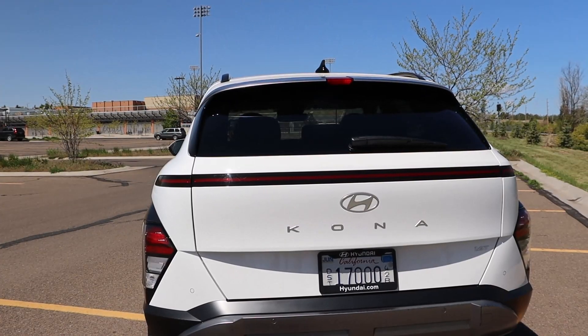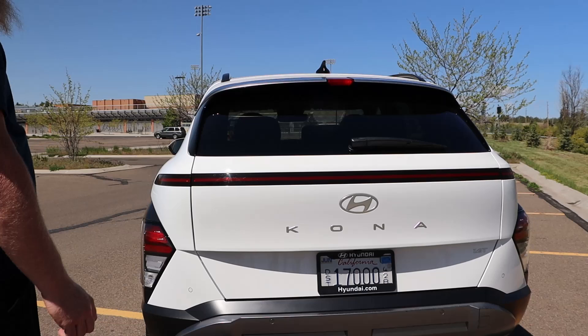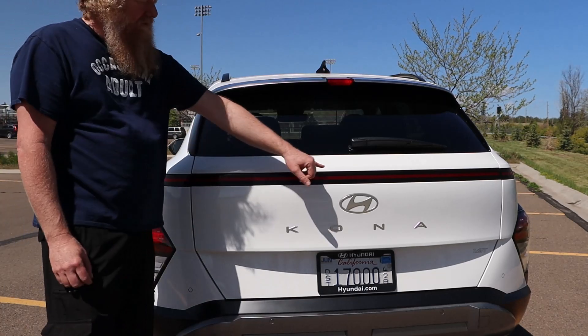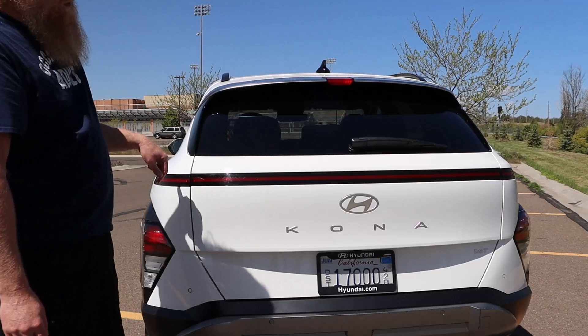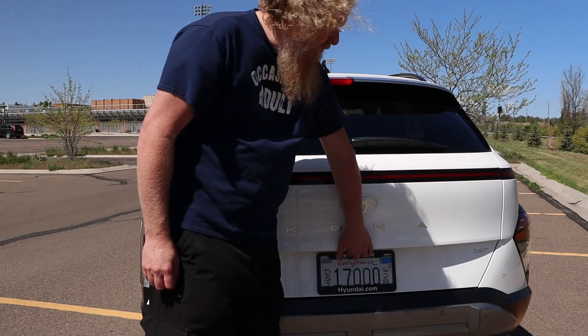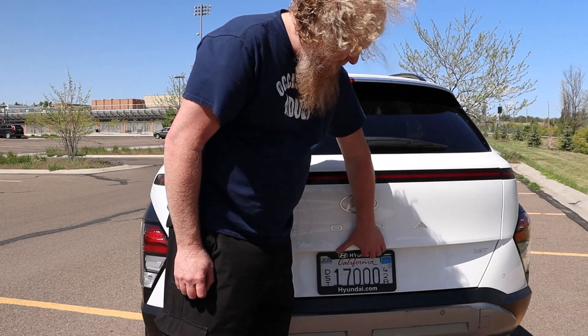In a way, the back is contrasting what's happening on the sides — it's smooth, simple, not a whole lot of lines. This light runs all the way across, and that's a new Hyundai look you're going to see on all their vehicles.